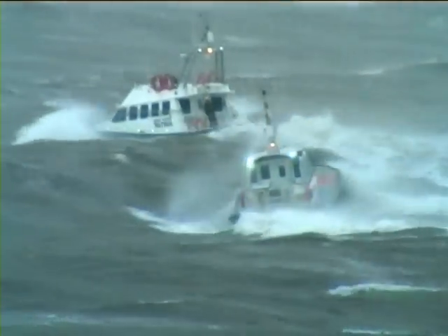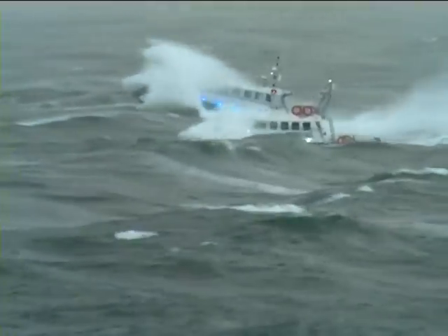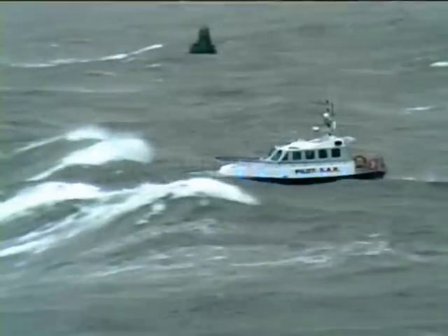Their mission: to refine and develop their model's sea keeping abilities and push the design to the limits of its operational envelope. And Mother Nature certainly obliged.